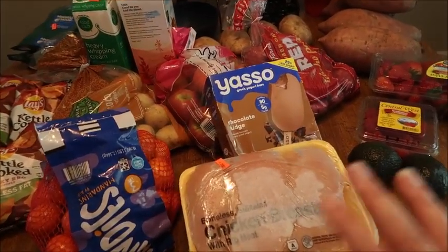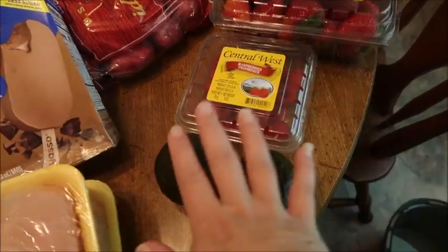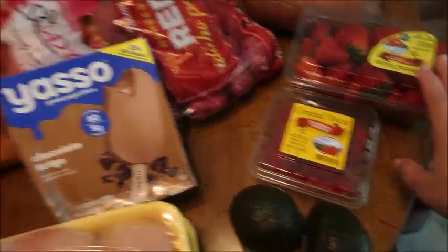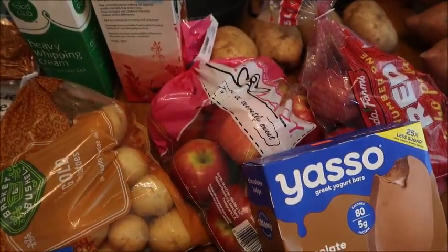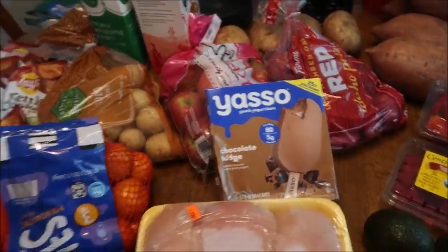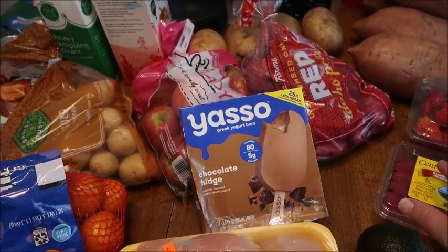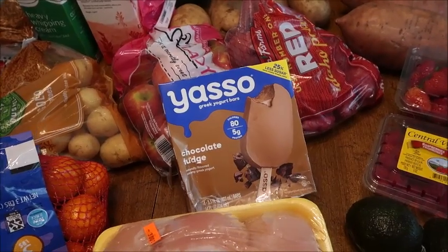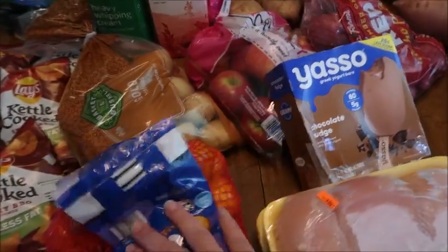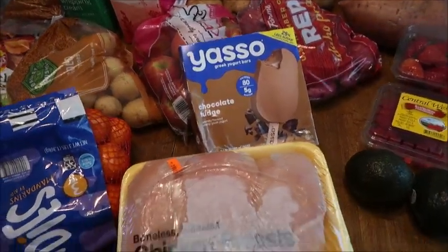I told you I got fruit at Aldi. So these mandarins were $2.99, raspberries $2.69, the avocados were 2 for a dollar, strawberries were $2.99, and these pink lady apples were $3.99 — what can you do about prices these days? But everything else I got from my discount grocery store. The $13.40 was just the raspberries, strawberries, avocados, pink lady apples, and mandarins, and that's it.